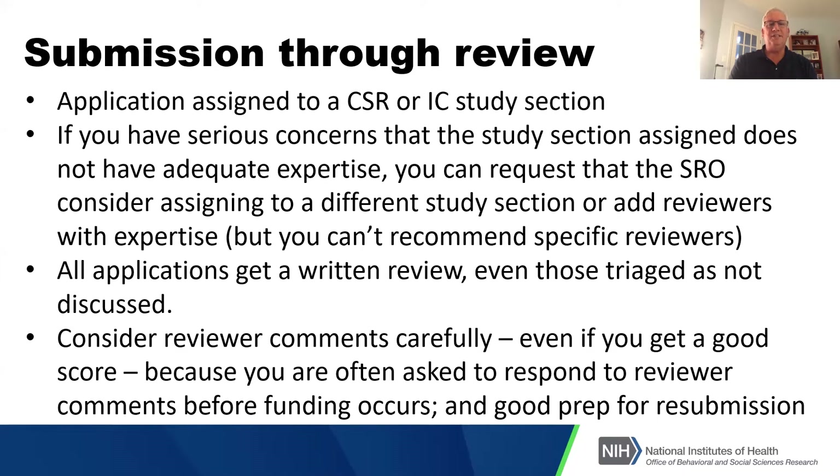On submission through review: applications are assigned to the Center for Scientific Review, though there are also study sections within each institute and center. If you have serious concerns that the assigned study section lacks adequate expertise, you can talk to the scientific review officer about whether different study sections are appropriate or whether reviewers with specific expertise should be added. Be warned, however: you cannot recommend a specific reviewer. If you do, they are automatically disqualified because recommending them creates a conflict of interest.